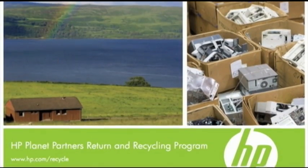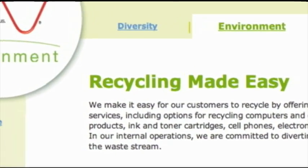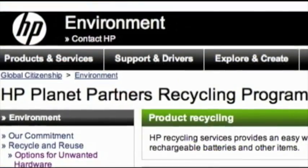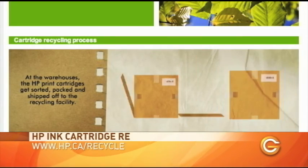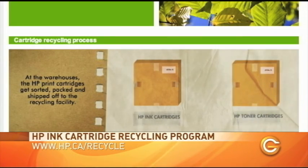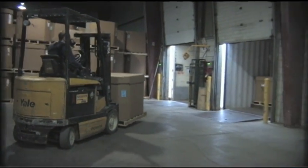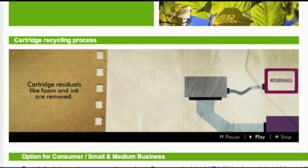How can they get the cartridge back to HP first of all? Through our Planet Partners program they can drop them off at any Staples store in Canada, or they can order a postage-paid shipping material from the website that will bring the cartridges back to us. The recycling process begins with consolidating the cartridges. We then ship them to Nashville, Tennessee where they are mechanically separated — we remove the plastic from the metal and the ink and the foam that's usually inside of them.